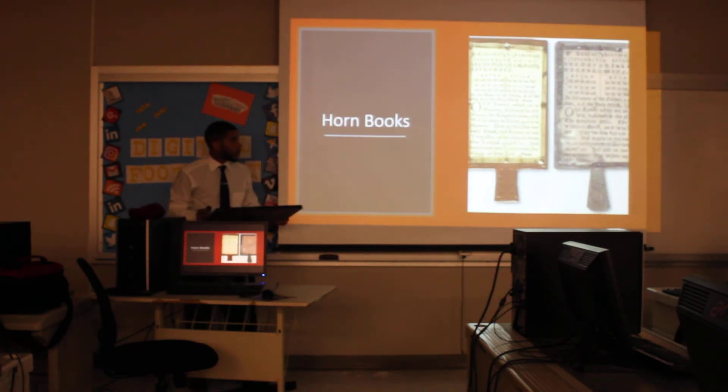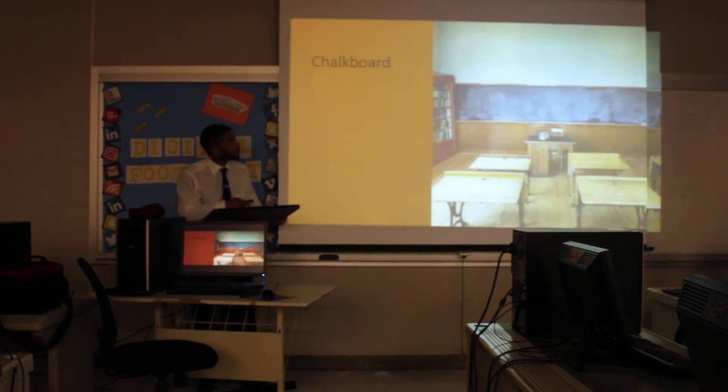One of the first visual aids that came into the classroom was called horn books. They were used to learn the alphabet, nursery rhymes, and more importantly, the Lord's Prayer. These were the first visual aids brought into the classroom, and each student would have their own to take home with them as a visual aid.